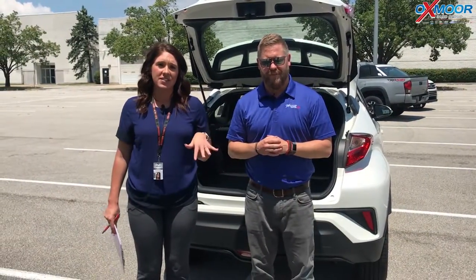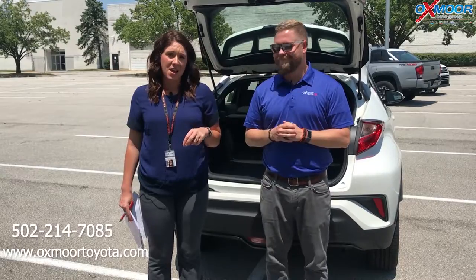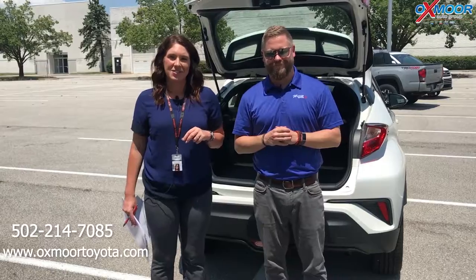If you have any questions on this vehicle, please feel free to let us know. The best number to reach us is 502-214-7085. You can also visit our website, OxmoorToyota.com, and I'll make sure to have a link to this one we just went over in the comments. Thanks for watching — we'll see y'all soon.